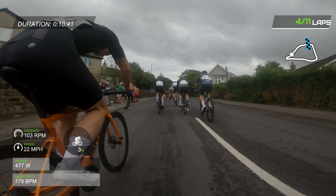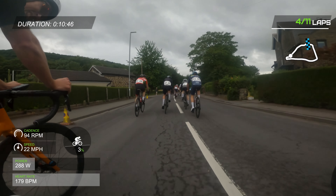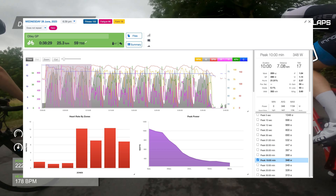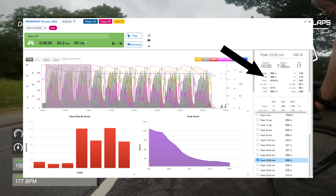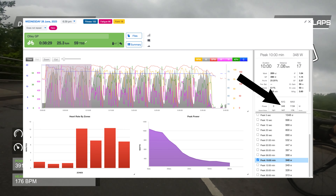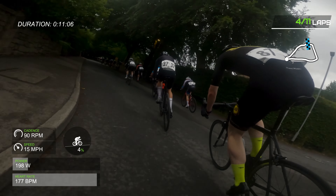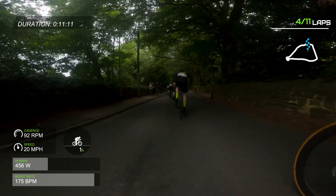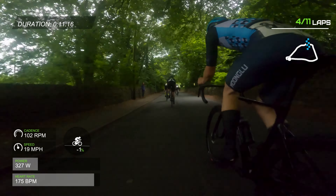I managed to get myself back into the group, but the race is fully on. Looking at TrainingPeaks for the first 10 minutes: I had a normalized power of just shy of 400 watts, an average power of just shy of 350, and an average heart rate of 167. That shows why I am absolutely struggling to hold the wheel here — I am well and truly gassed. But my goal was to stick with that front group, so I'm doing absolutely everything in my power to stay with them.